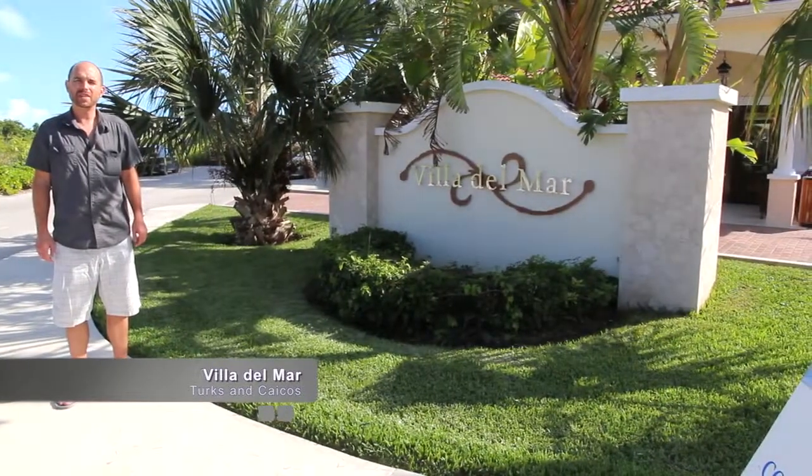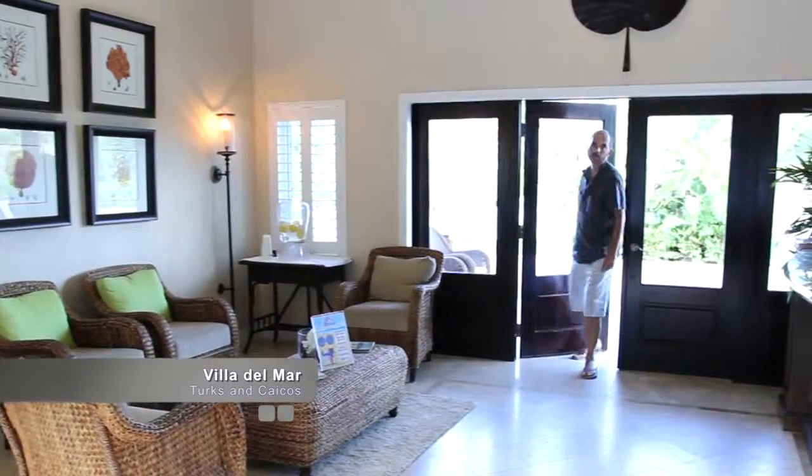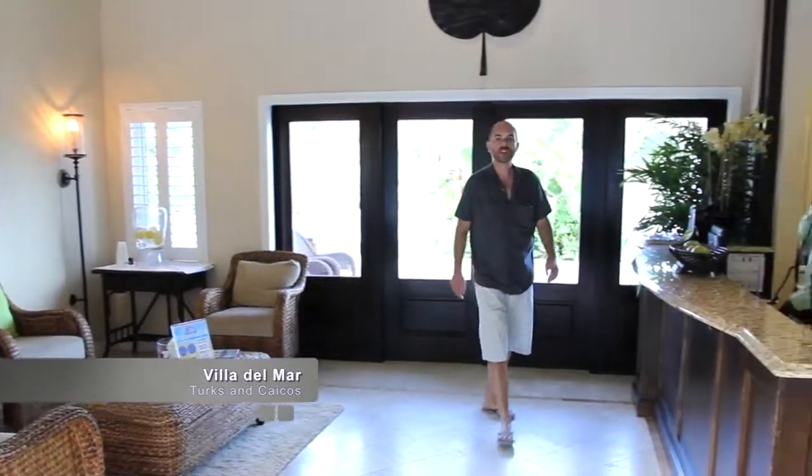Today we're going to take a look at the Villa Del Mar. This small boutique hotel offers affordable luxury and is one of the best values on the island.